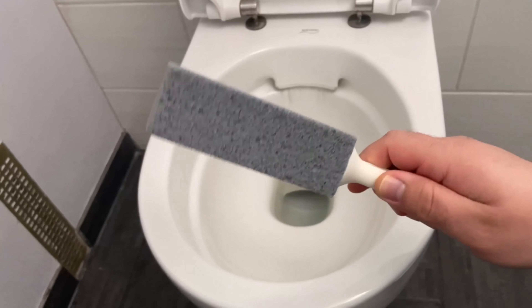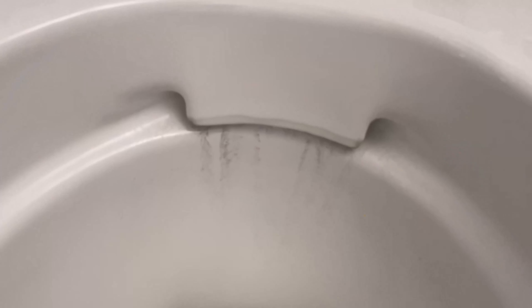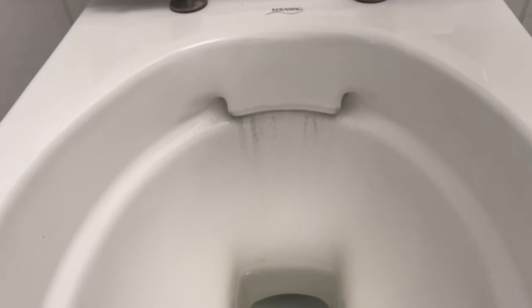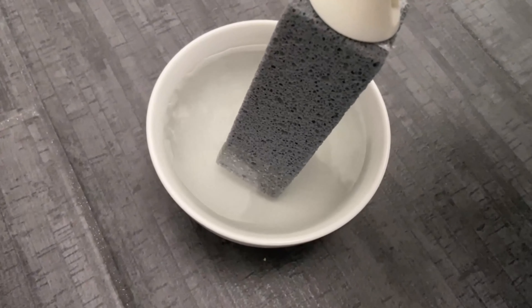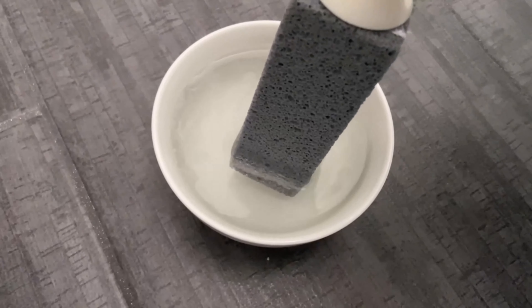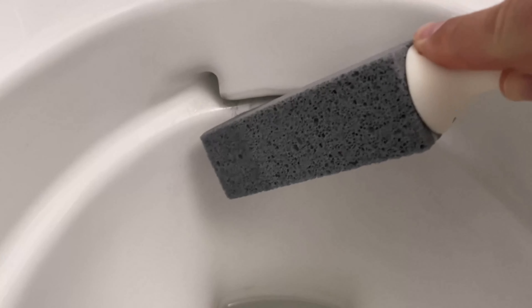For our second trick we need a pumice stone for the toilet. Even if it sounds strange at first, you should rub it in your toilet — specifically on limescale stains that you usually can't get rid of with normal cleaner. At the bottom of the toilet where the water stands you usually find such an edge. You can scrub it with a toilet brush and use all kinds of cleaners, but most of the time you won't get those places clean again. That's exactly what you can use this pumice stone for.